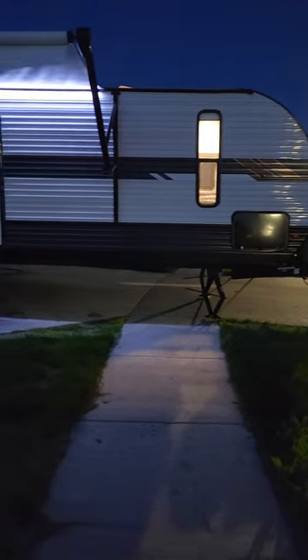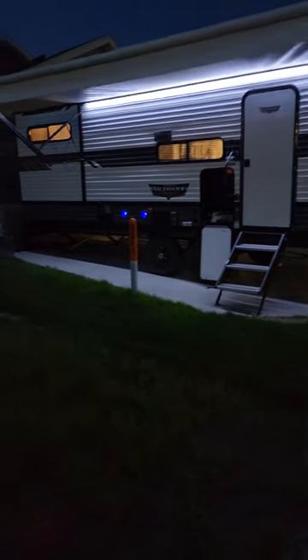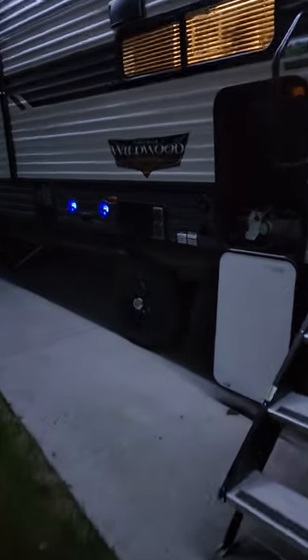Hey everybody, John and Bree here with our 2021 Forest River Wildwood 29 V-Bud. Wanted to get you guys a quick tour for the renters interested out there.